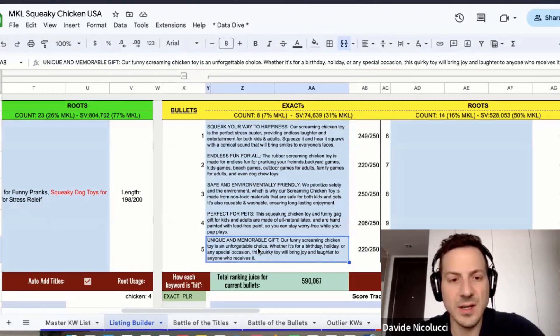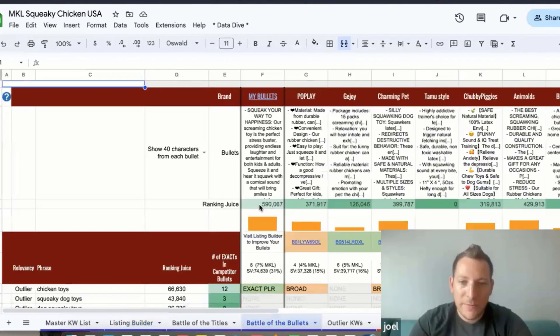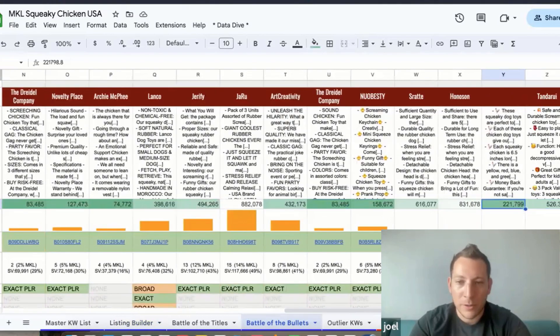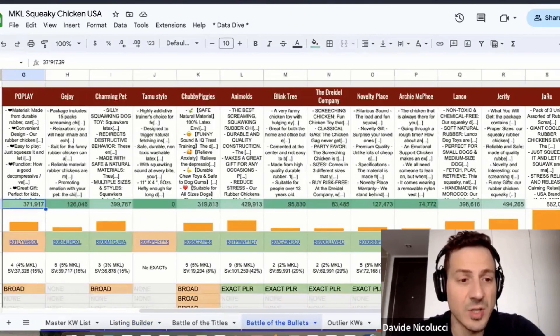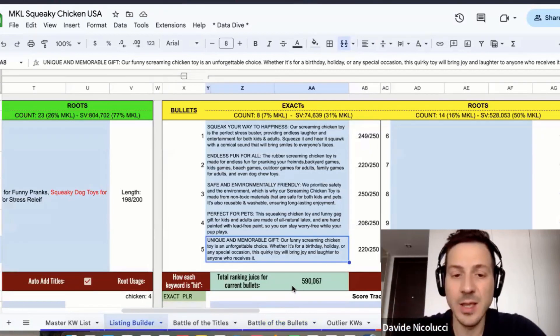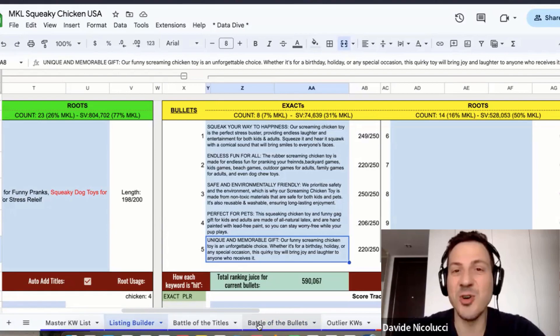We have five bullets with good keywords, hitting more than half a million rank juice. How are we stacking against competitors? Around 590 — not too bad, but one competitor has 800,000. There are three or four using Data Dive or good optimization too. Current score is 590 — we're going to add more keywords in the listing builder to hit at least 1 million, because we want to be number one.